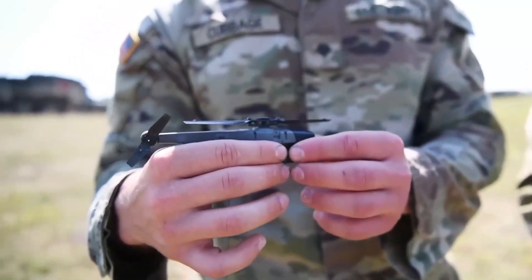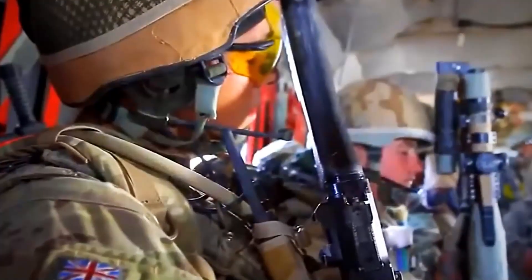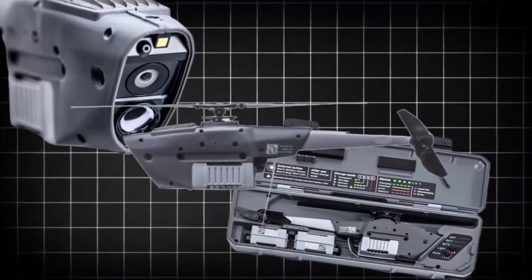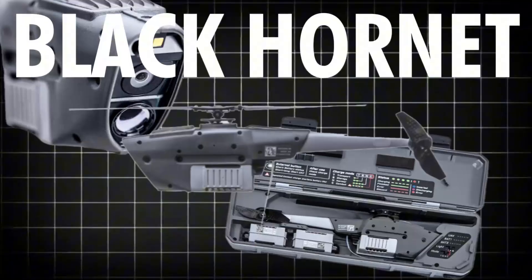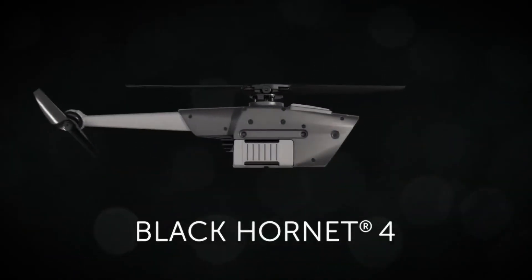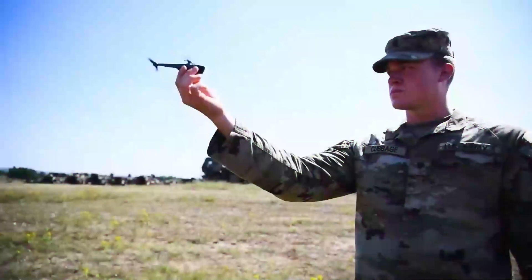A drone so small it fits in the palm of your hand, yet powerful enough to transform military operations. Today, we're diving into the incredible capabilities of the Black Hornet drone. From advanced imaging to stealthy reconnaissance, this tiny marvel is revolutionizing how soldiers gather intelligence on the battlefield. Let's explore what makes the Black Hornet an essential tool in modern warfare.